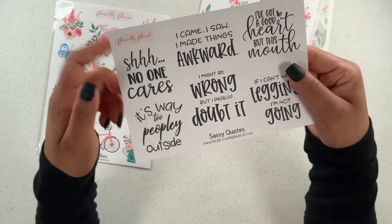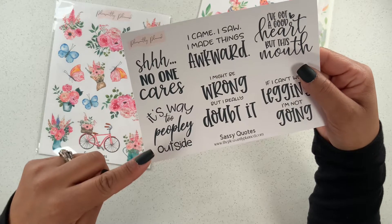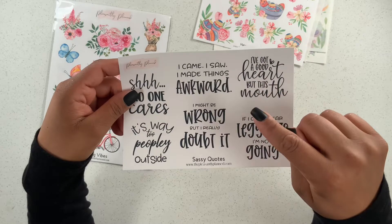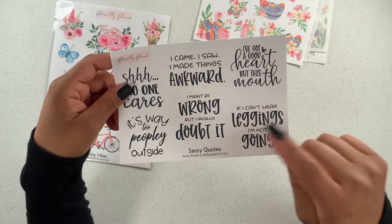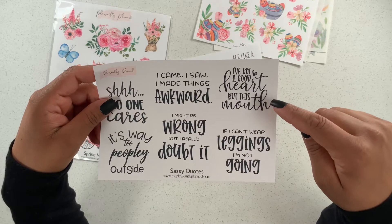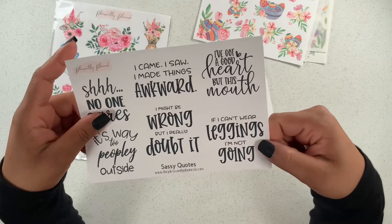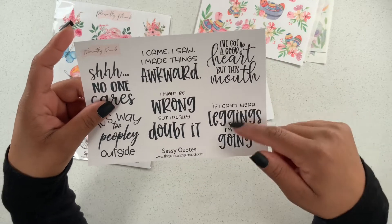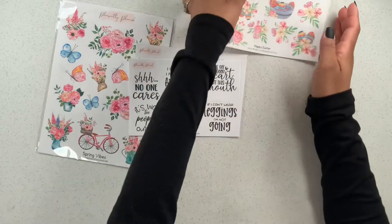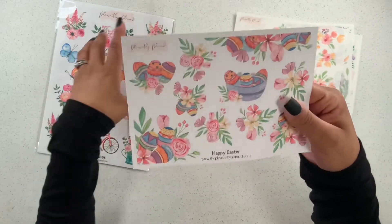And then we have sassy quotes: 'Shh, no one cares,' 'It's way too peoply outside,' 'I came, I saw, I made things awkward,' 'I might be wrong, but I really doubt it,' 'I've got a good heart but this mouth,' and 'If I can't wear leggings, I'm not going.' These are so cute — I cannot wait to use those!